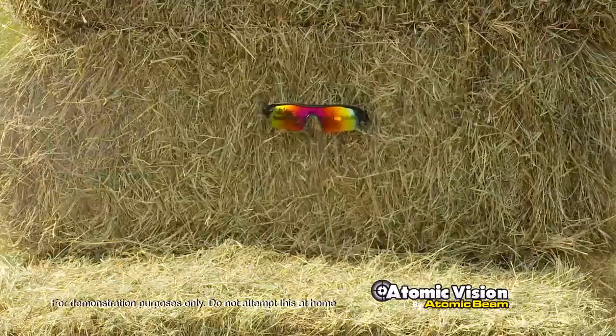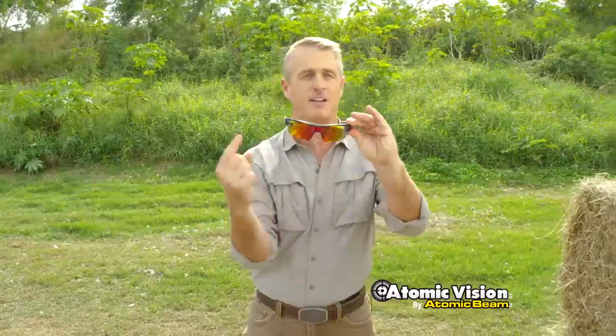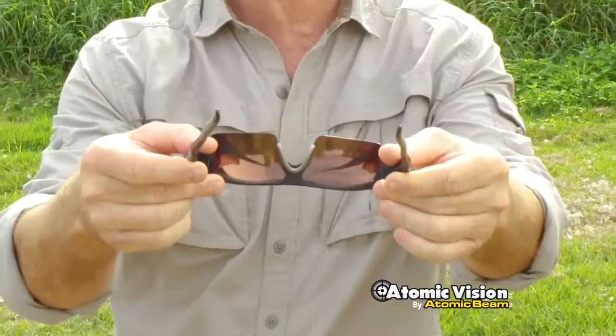Watch this. After being hit with rat shot from just over 10 feet away, the front of the lens is scratched — but check it out, it's still intact. Now that's what I call a tough lens.